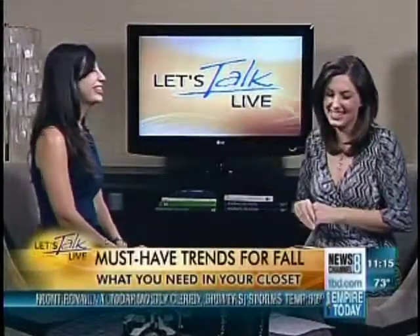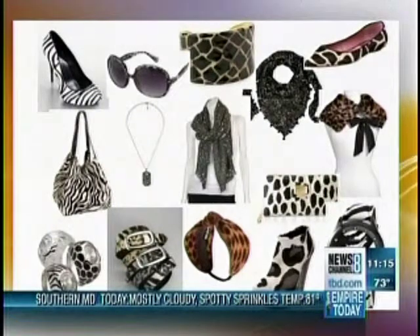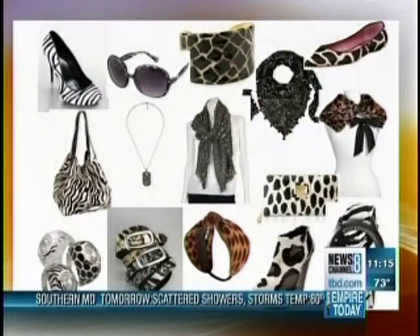We're doing the five must-haves of the fall season, and the first one is pony texture. We're talking more about the textural trend of having something tactile to touch this season — it feels like a pony. We saw it on the runways and what's so nice is it's accessible and affordable, but it's something you're only going to do in accessories.